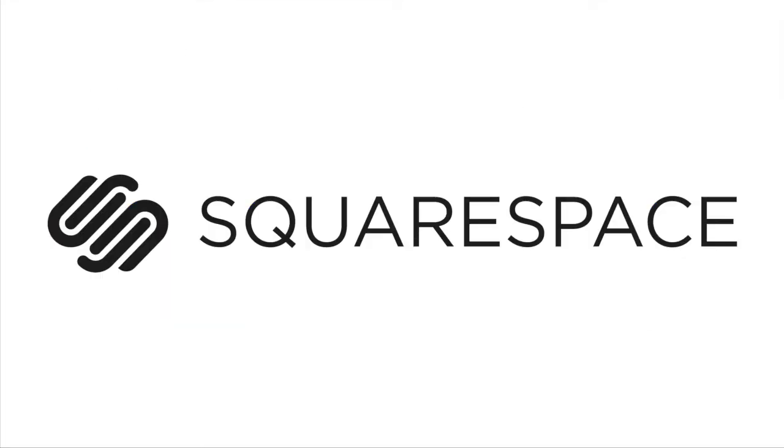Mac Voices listeners and viewers, our friends at Squarespace have a great do-it-yourself website builder that allows you to make a website or blog in just a few minutes. Squarespace gives you a free domain name, handles all the hosting, and has 24-hour customer support.